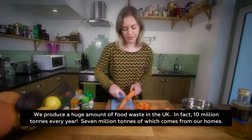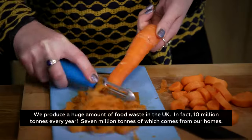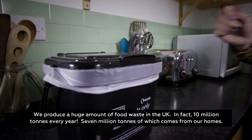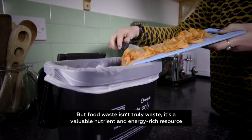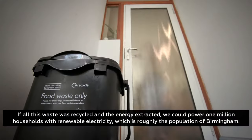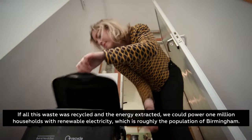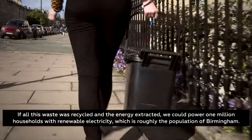We produce a huge amount of food waste in the UK. In fact, 10 million tonnes every year, 7 million tonnes of which comes from our homes. But food waste isn't truly waste — it's a valuable nutrient and energy-rich resource. If all this waste was recycled and the energy extracted, we could power 1 million households with renewable electricity, which is roughly the population of Birmingham.